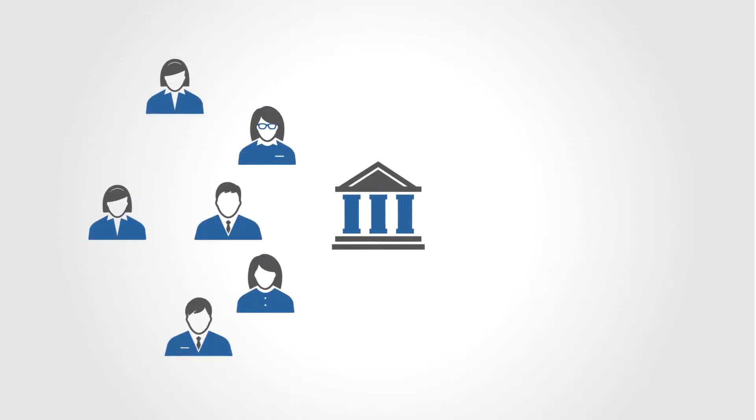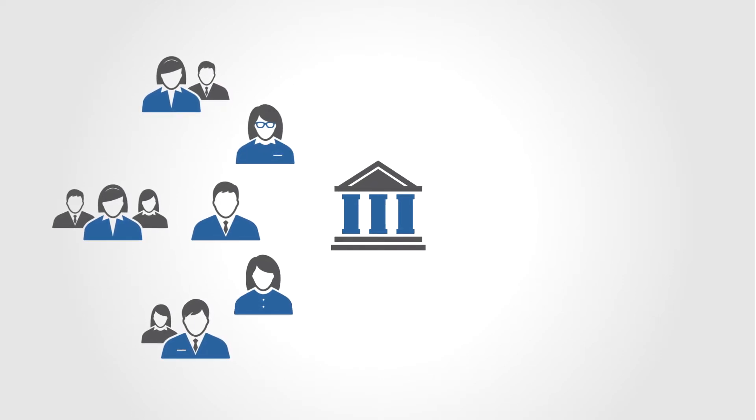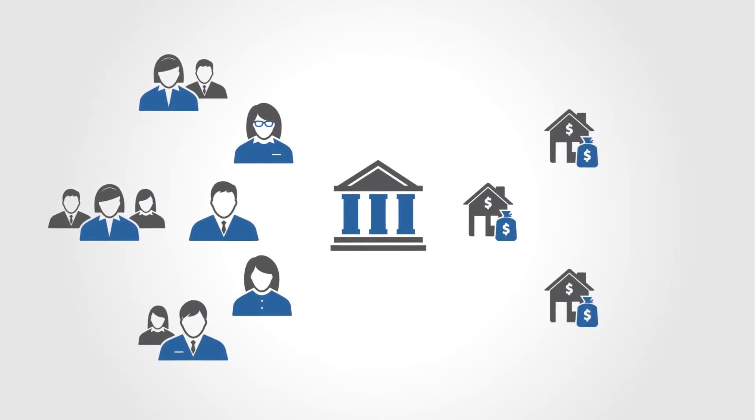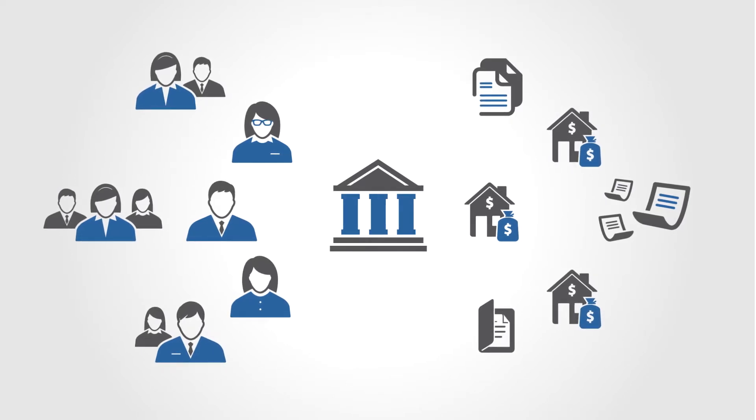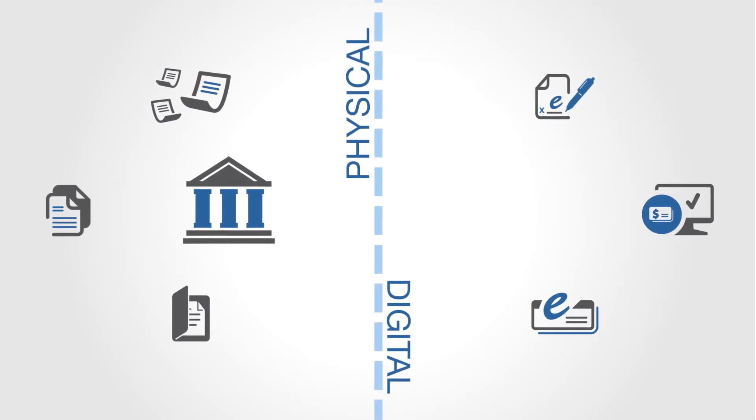Now more than ever, banks need to grow by signing up new customers and expanding existing customer relationships. To do that, banks have traditionally relied on physical branches and paper applications. But the world has changed. Customers are unsatisfied by the old way of doing things — they want to shop and buy online, even when it comes to banking services. Banks face a digital sales and marketing divide.